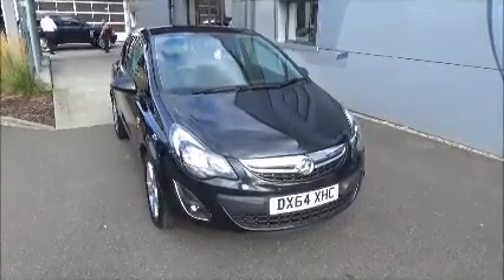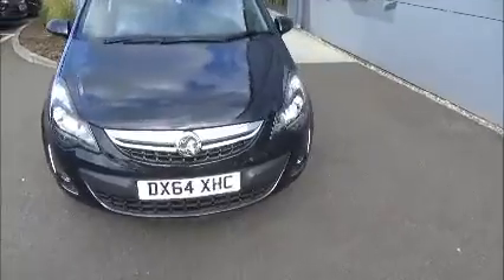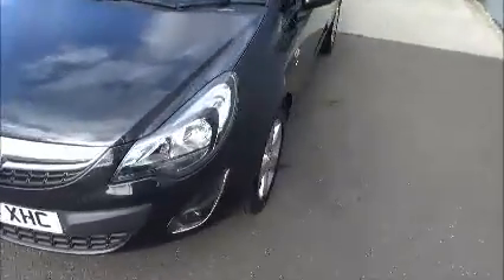We also offer 5 days free insurance. As you can see, this car comes on a 64 plate and was registered in March 2014. There's a front fog light and 16-inch alloys.